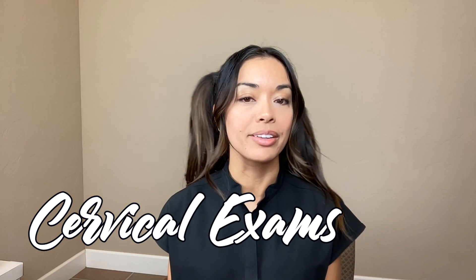Welcome to my channel. Today I am going to be talking about cervical exams — you might also hear them called badge exams. I'm going to talk about what we look for and are they necessary.